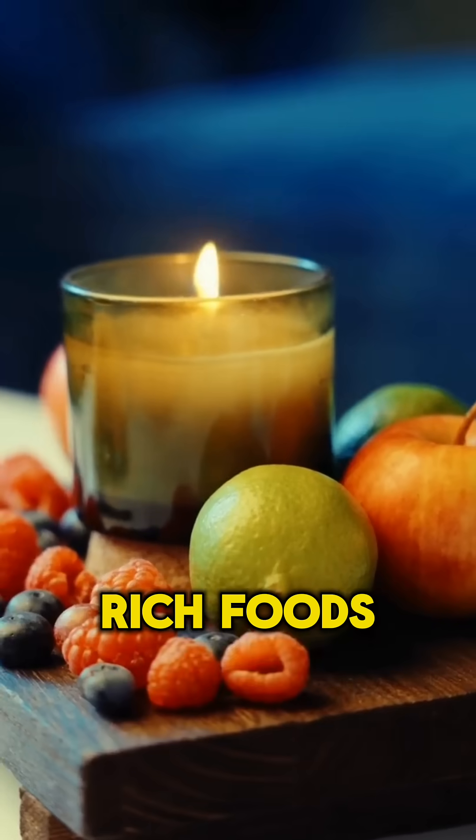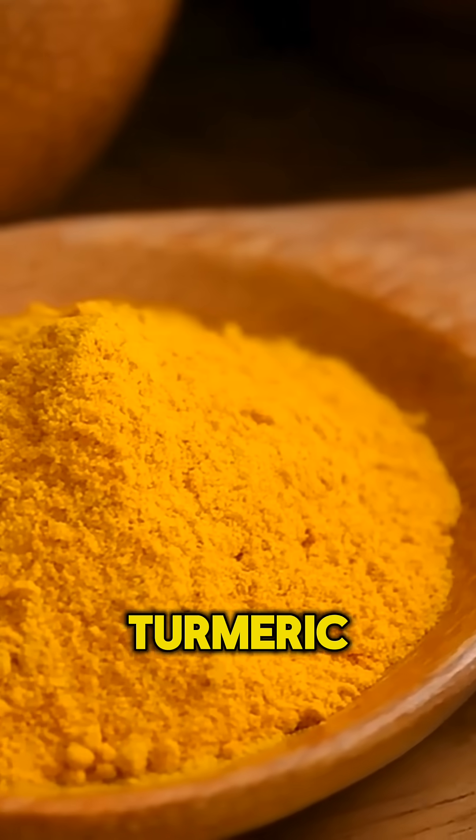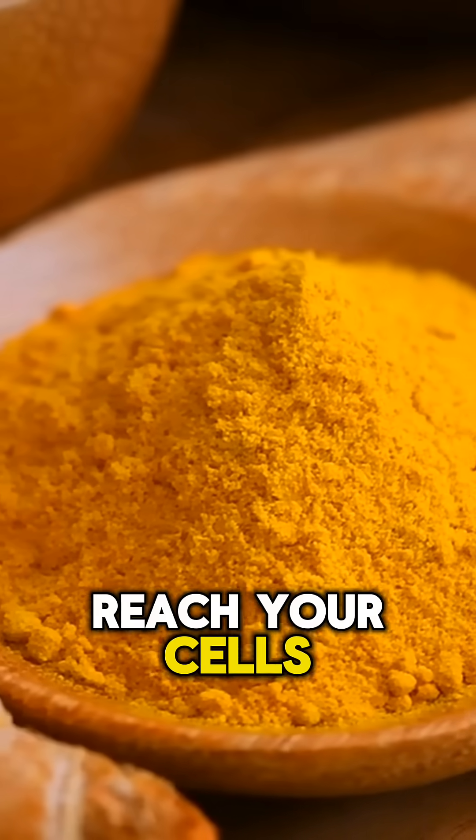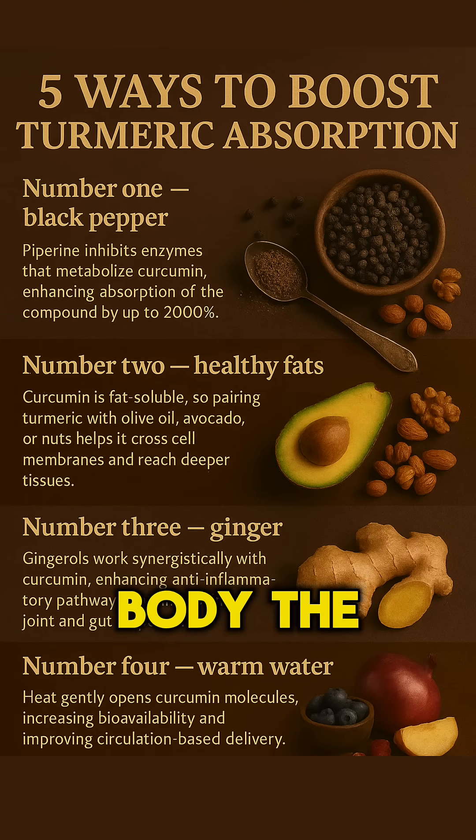Number five: quercetin-rich foods. Onions, apples, and berries help block the enzymes that deactivate turmeric, letting more curcumin reach your cells. Turmeric works, but it works even better when you give your body the right partners.